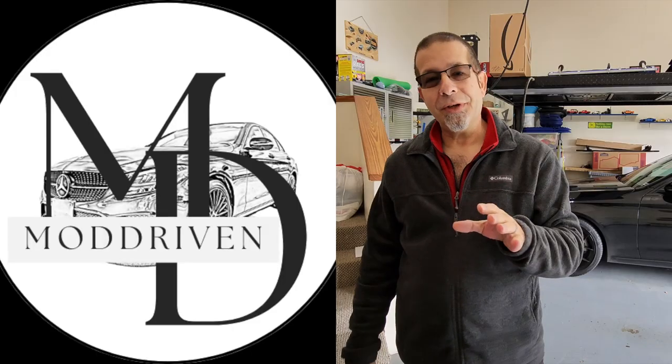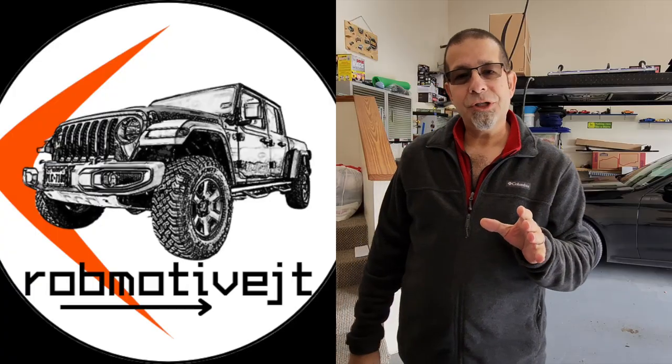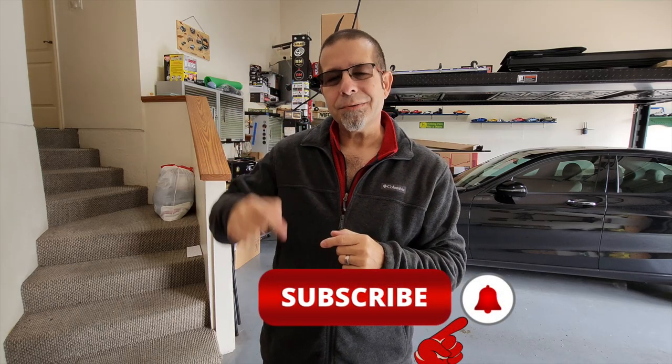I do have two additional channels: Mod Driven, all about mods on the Mercedes-Benz C300, and Rob Motive JT, all about mods and stuff on the Jeep Gladiator. Check them out and if you're interested, please consider subscribing. And while you're at it, smash the subscribe button here too. Thanks for watching, stay safe out there.